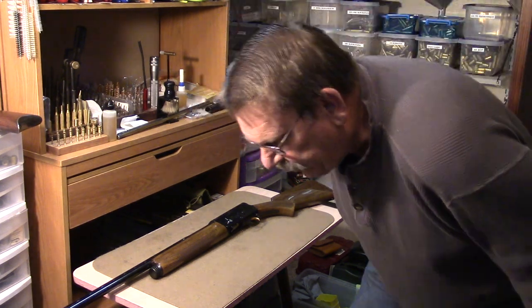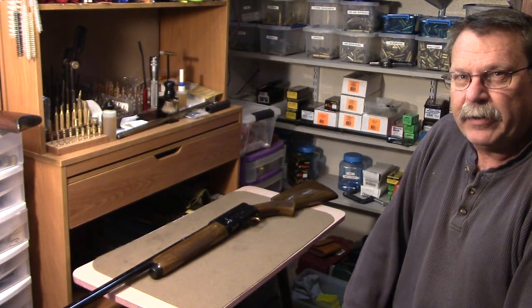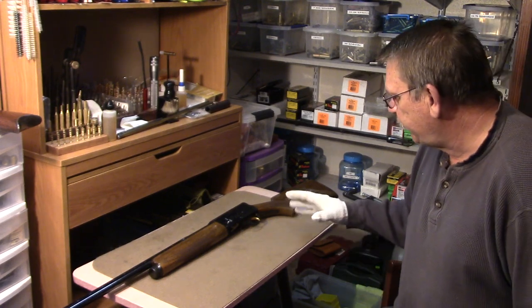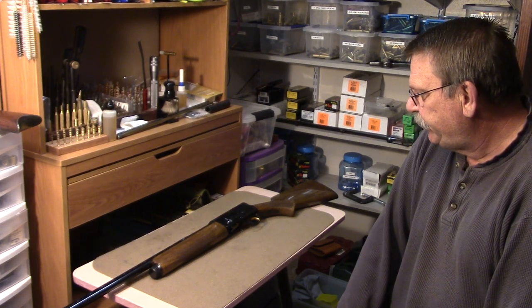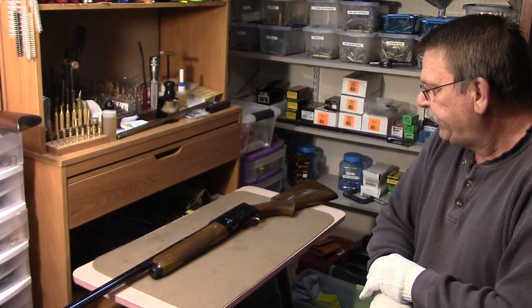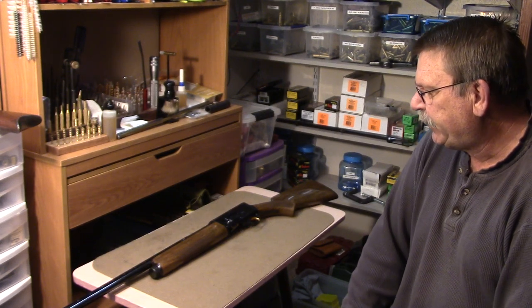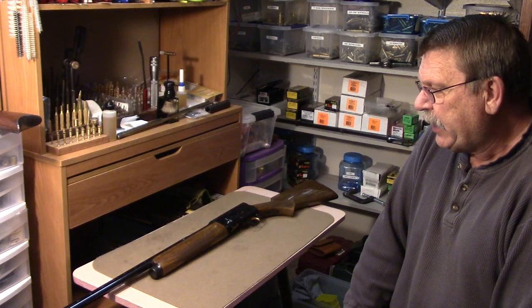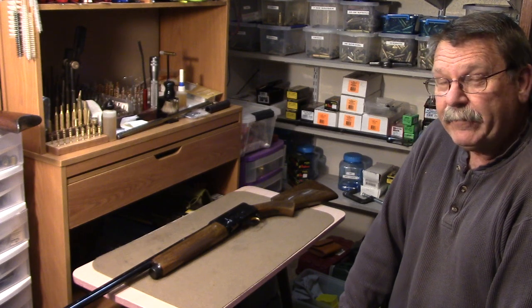Hello everyone, welcome back. Bear with me on this video just a little bit because I have a story to tell about this Browning Auto-5, which is what this video is mainly about. The story is about how I obtained this firearm - it was kind of a fun story. I was able to obtain it at a fairly reasonable value. What I'd heard was through the grapevine - people know I like to collect a few firearms.